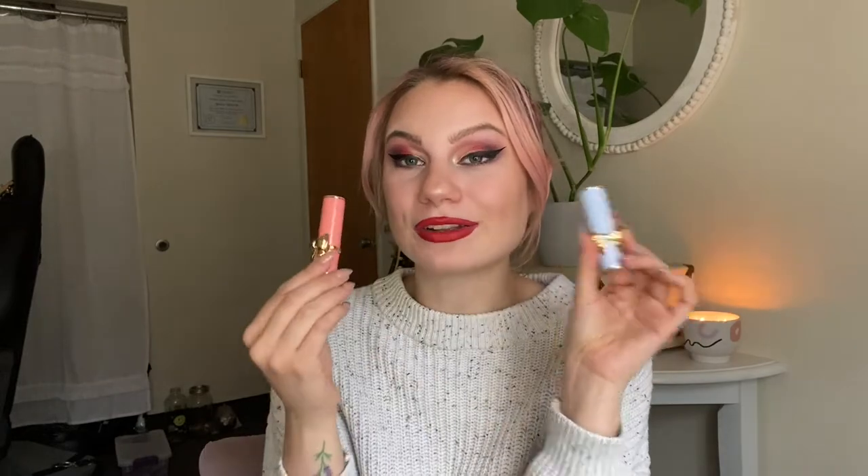From the Pat McGrath Bridgerton Collection, I did pick up two lippies. The first one is in the shade Entranced, which is a really pretty kind of deep mauve shade. The other one is in the shade New Romantique 2 — and honestly when I've used this, it is literally the same exact color as my natural lips. So I've been using this primarily for no-makeup makeup days where I want my lips to look a little bit dewy but still have my same color. The packaging is so cute with the little bows — Pat McGrath just does it right every time.